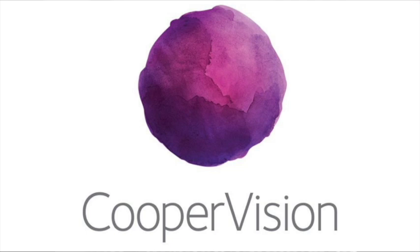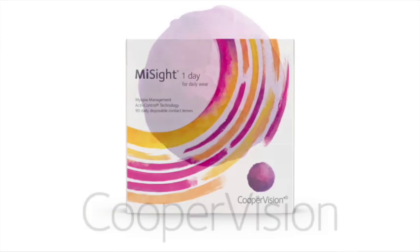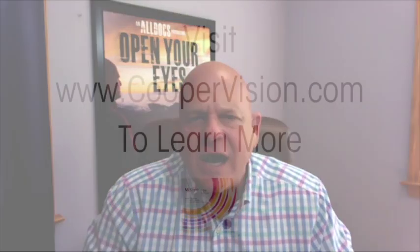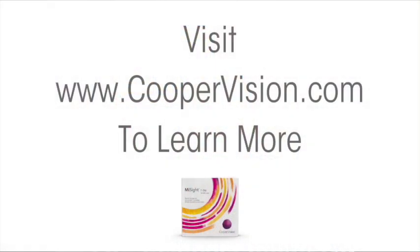With more screen usage and indoor time, myopia, also known as nearsightedness, is increasing and getting worse in children. Certified eye doctors can prescribe MiSight One Day, the first and only FDA-approved soft contact lens to slow myopia progression in age-appropriate children. Visit CooperVision.com to find a Brilliant Futures certified eye doctor near you.